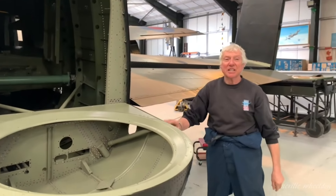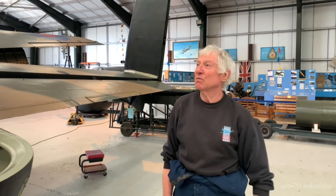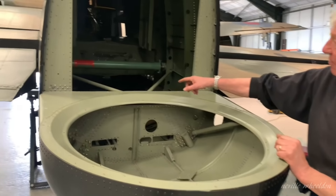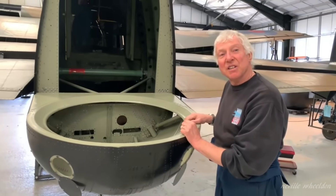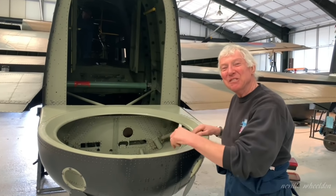At some point today hopefully we'll get the rudders fitted. And also in the back here we've got the crawl way down which the rear gunner used to gain access to the turret. So that for the time being is more than enough. We've got nearly a minute of footage.